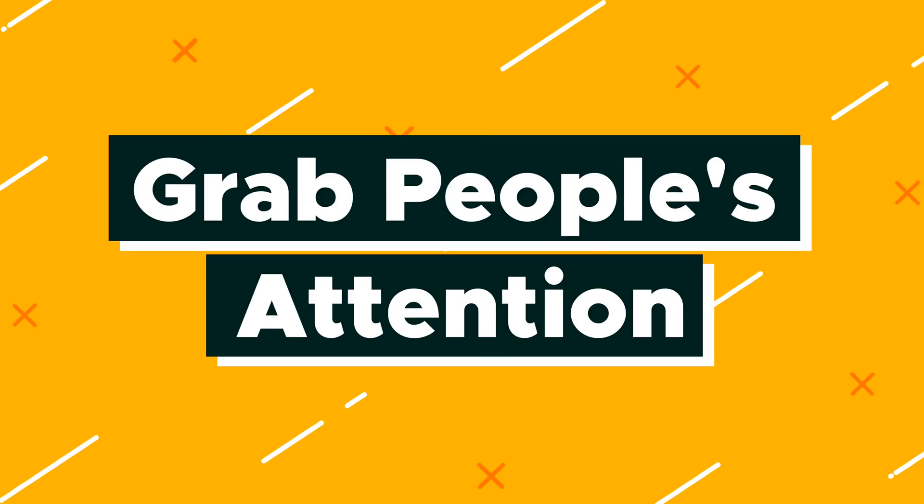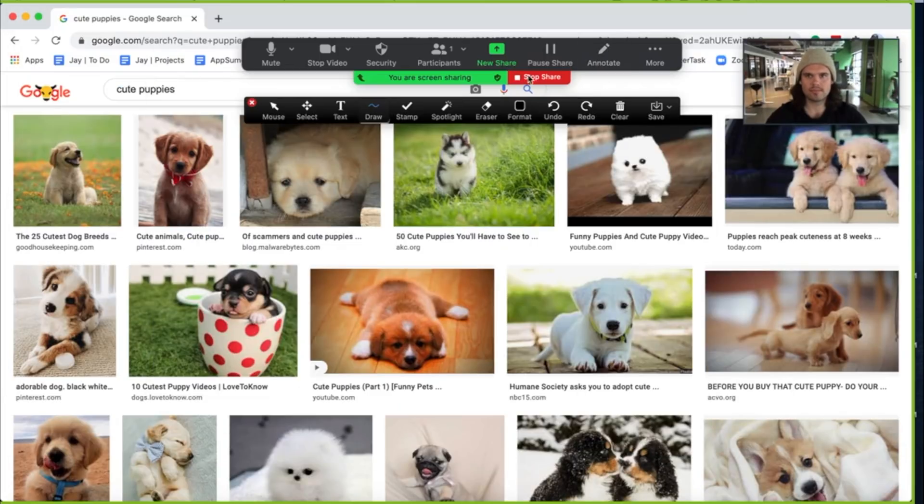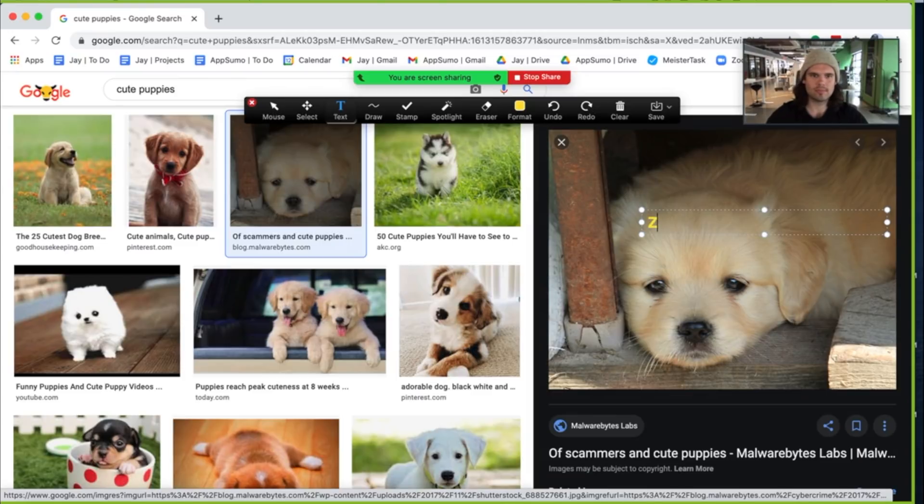Number eight: grab people's attention. This tip is great for when you're sharing your screen and you want to help your audience follow along. Just hover your mouse at the top of the Zoom screen when you're sharing to open up all the sharing tools. Then click 'Annotate,' where you can do things like click 'Spotlight' to highlight your mouse as it goes across the screen, insert text on the screen, draw on the screen, along with a whole bunch of other annotating tools.